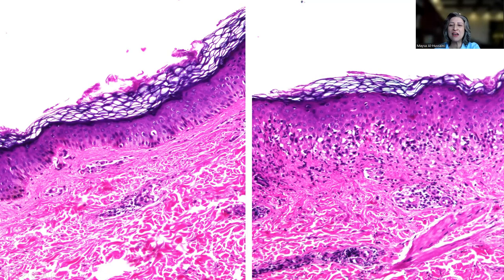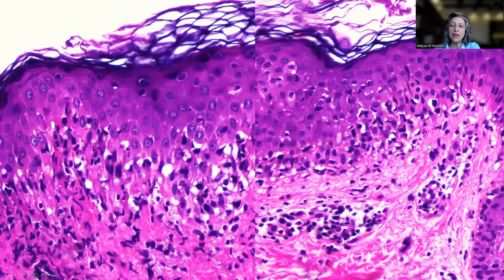There is almost a complete obliteration of the basal layer with inflammatory infiltrate. You cannot really discern the basal layer. On high power magnification, the basal layer is almost completely destroyed with the presence of inflammatory infiltrate — mostly lymphocytes migrating into the epidermis — causing this vacuolar degeneration of the basal layer.